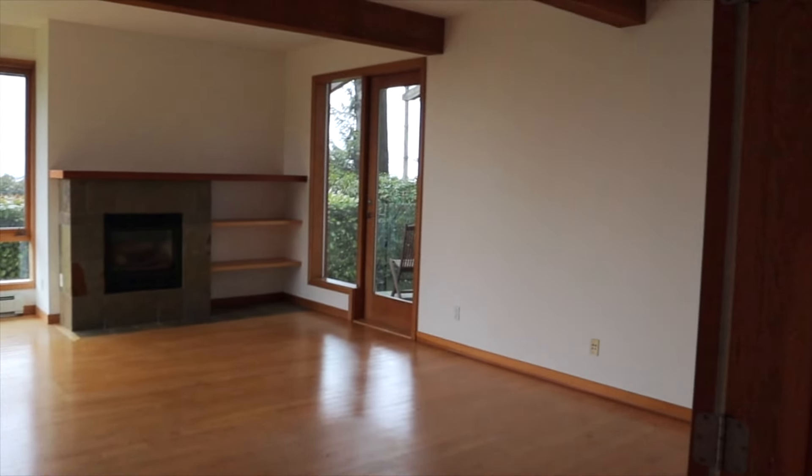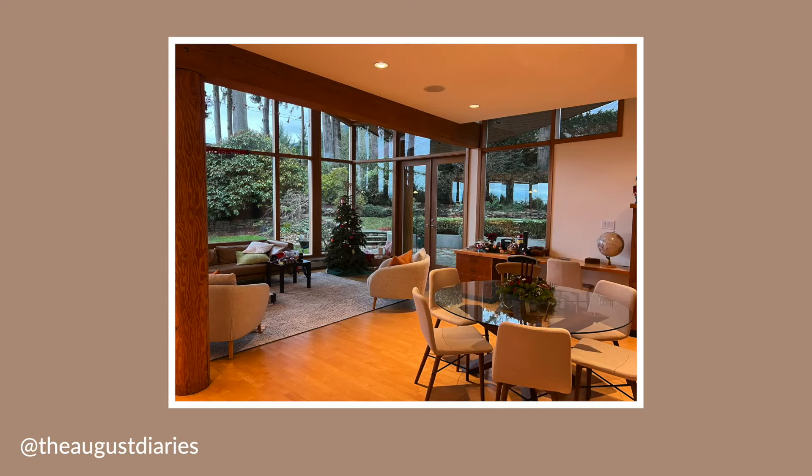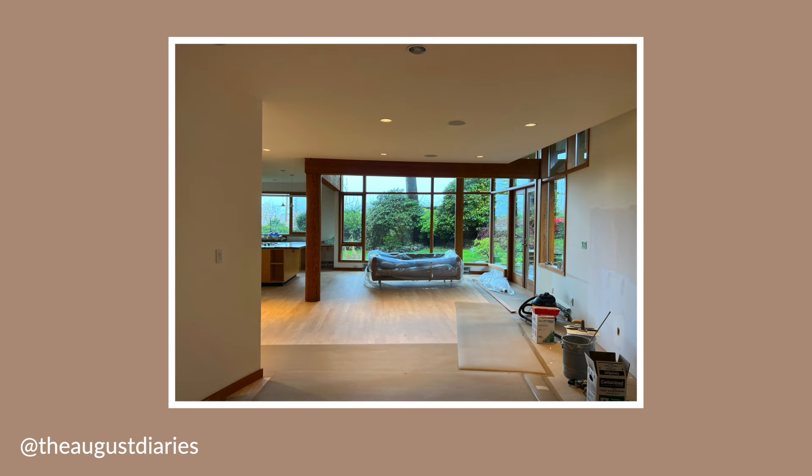The first thing we did before moving in was sand down all of the floors — they're all original, made of oak, a really beautiful wood. We were lucky to sand down and then refinish all of that. We wanted to update the color to be lighter and more modern and neutral, as it had a very yellow undertone. We decided on a pretty neutral color stain, and I'm so thrilled with how they turned out.